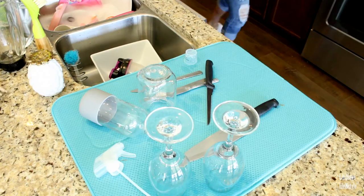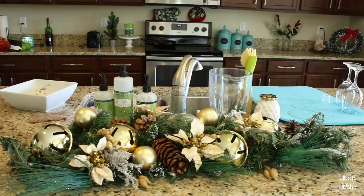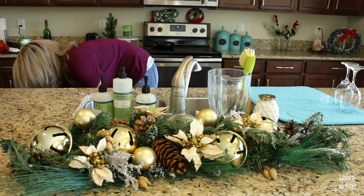A lot of you guys asked me about this blue mat. I did get it from Ross, but I went ahead and found a link for a similar one on Amazon and put that in my Amazon store, which will be in my description box if you want to check it out. It is a lifesaver — you just fold it up and put it away when you're done.